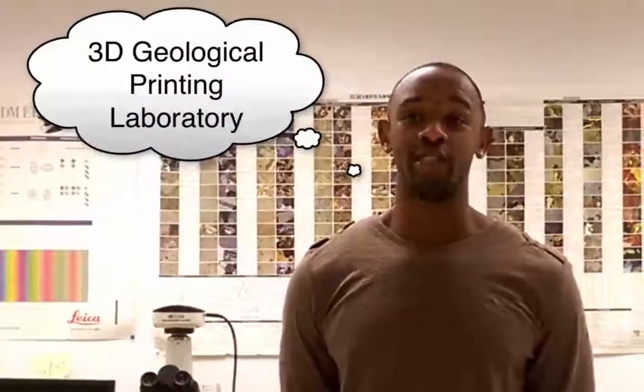Hi, my name is James Doughton and I'm a graduate student in the Department of Geology. I'm here to ask for your support for our launched UMD project, the 3D Geological Printing Laboratory.